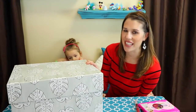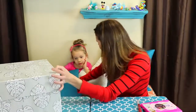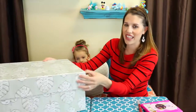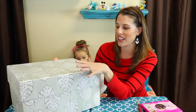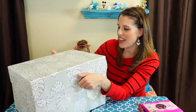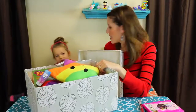Hey everyone, it's Sandra from the Disney Cart Toys channel. Hiding behind this box is little Ava, and we are going to do a Valentine's Day makeover. I'm going to show you tons of fun toys that you can give yourself or other kids for Valentine's Day. In this box we have tons of stuff.